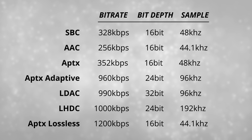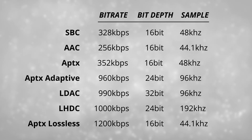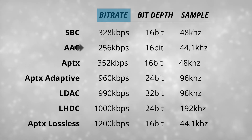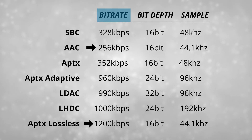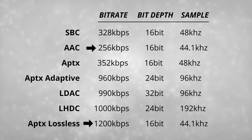Let's talk about the different codecs. I'm just covering the main ones: SBC, AAC, AptX, AptX Adaptive, LDAC, LHDC, and AptX Adaptive Lossless. They all have a varying speed of data transferred, represented as kilobits per second — also known as bitrate. AAC has the lowest at 256 kilobits per second, and AptX Lossless the highest at 1,200 kilobits per second. Some sources say it's over 1,000 kilobits per second — it's actually very tricky information to find, and this trend of not knowing completely what you're getting will continue throughout this video.